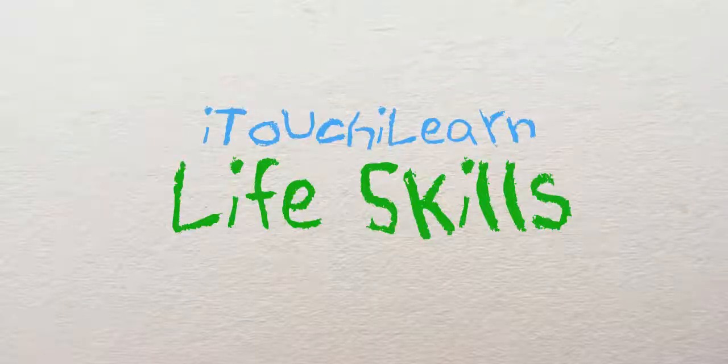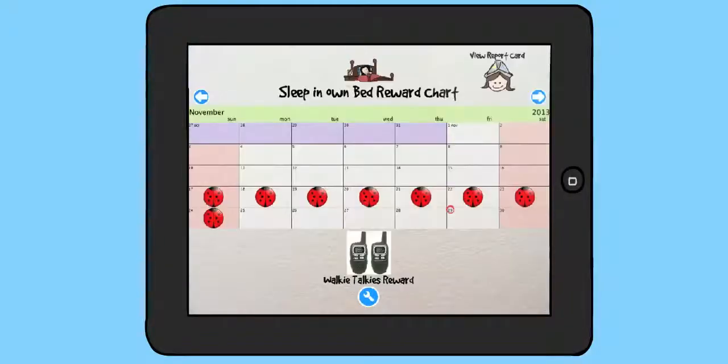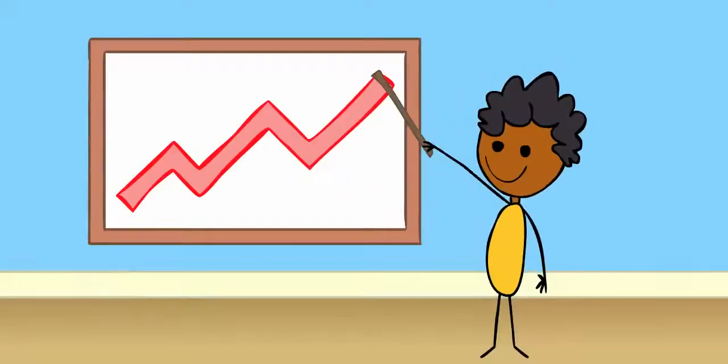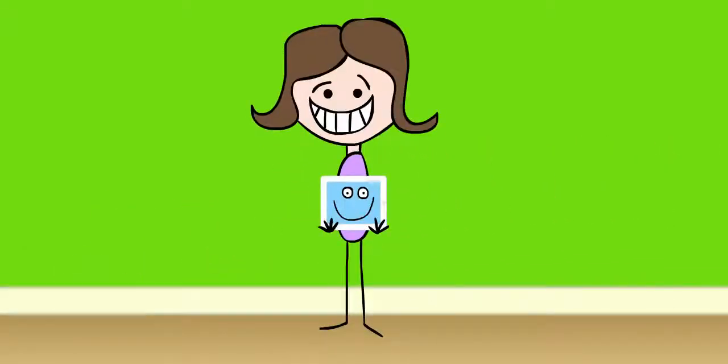iTouch iLearn Life Skills is the first app that combines both visual schedule boards, reward charts, and training to reduce anxiety when it comes to mastering new skills. Achieving life skills becomes more rewarding and memorable with one easy-to-use app that grows with your child.